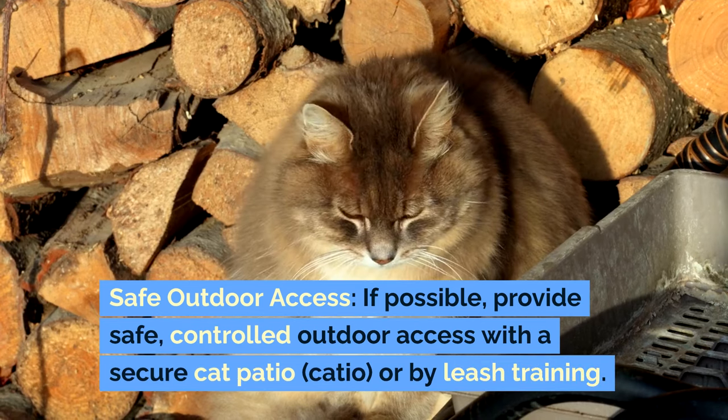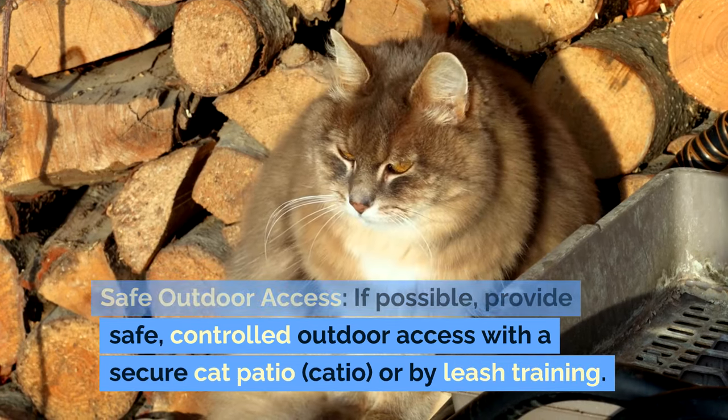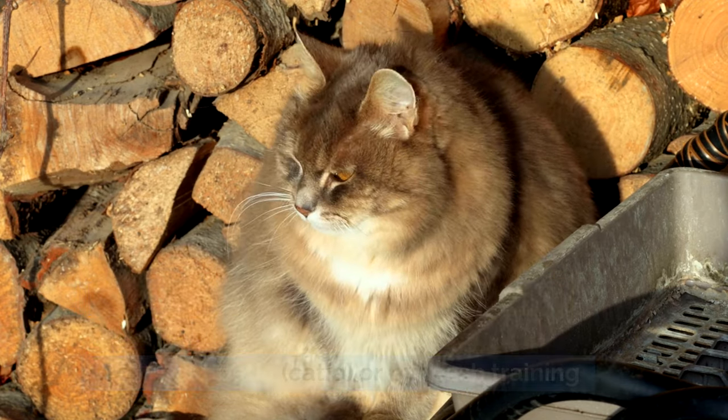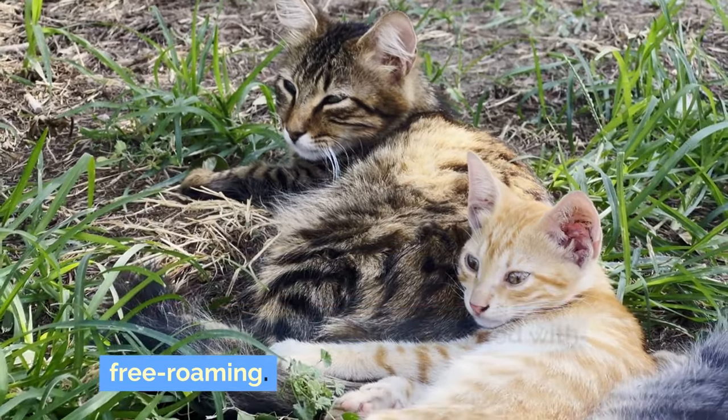Safe outdoor access: if possible, provide safe, controlled outdoor access with a secure cat patio, or catio, or by leash training. This allows your cat to explore the outdoors without the risks associated with free roaming.